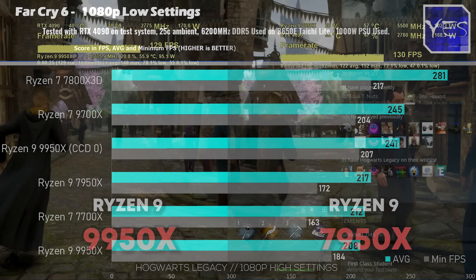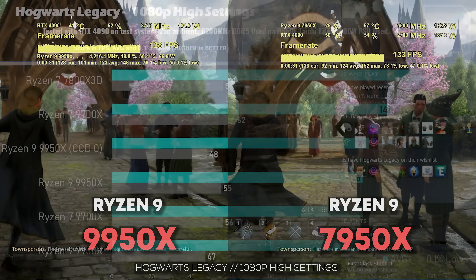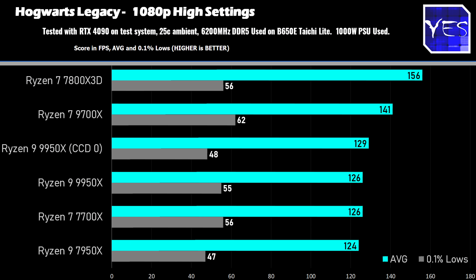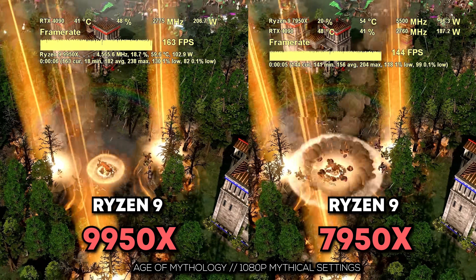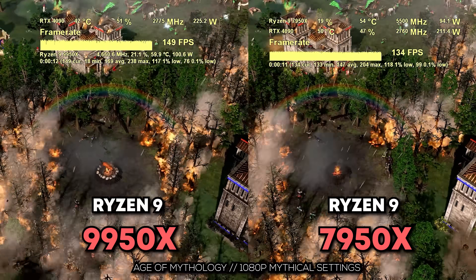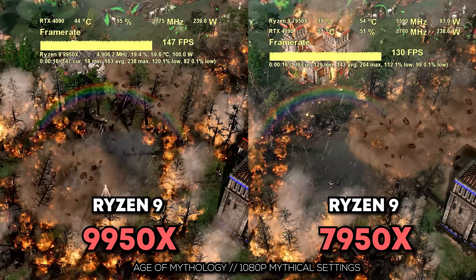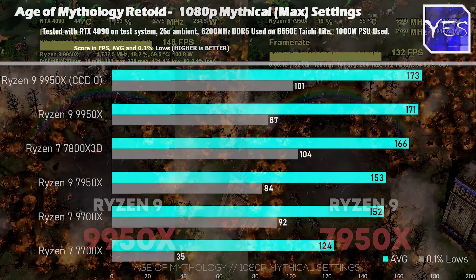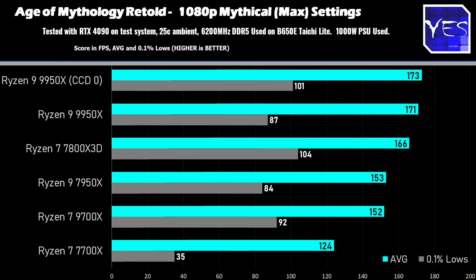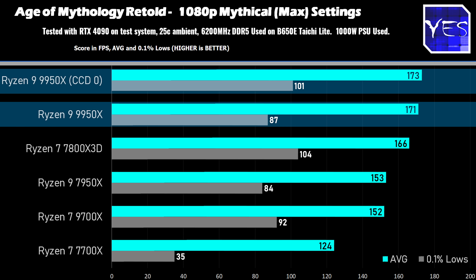Moving on to Harry Potter, we've got a very similar score between the 7950X and the 9950X, with Process Lasso not changing much. Saving the best till last — this is Age of Mythology — and here's where we saw an anomaly: the 9950X beat out the 7800X3D, not just the 7950X but also the 7800X3D. What this tells me is that Age of Mythology loves single-thread IPC, and here's where the 9950X, especially on that first CCD, is absolutely delivering and doing so with great 0.1% lows too.